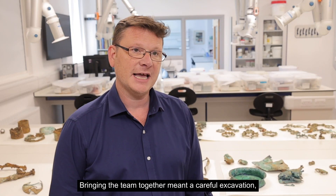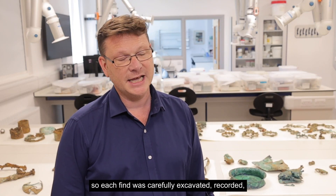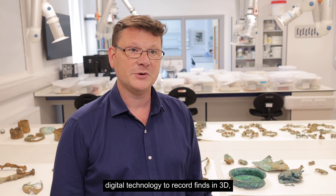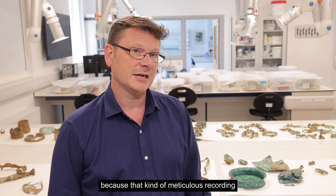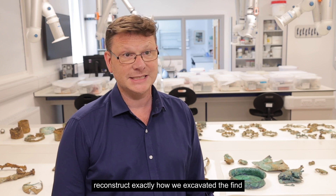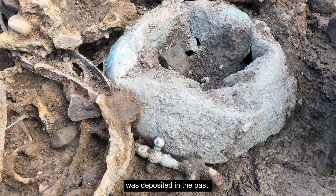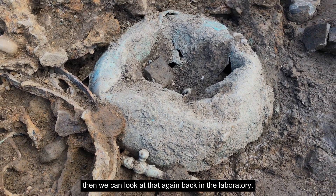Bringing the team together meant a careful, meticulous excavation where each find was carefully excavated, recorded, and photographed. We used the latest 3D digital technology to record finds in 3D, which is really important because that kind of meticulous recording means we can reconstruct exactly how we excavated the find, how the material was deposited in the past, and revisit that back in the laboratory.